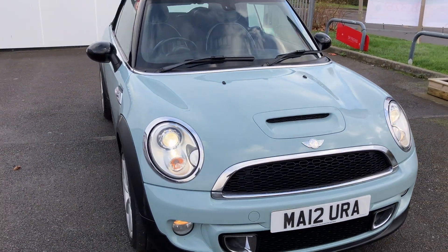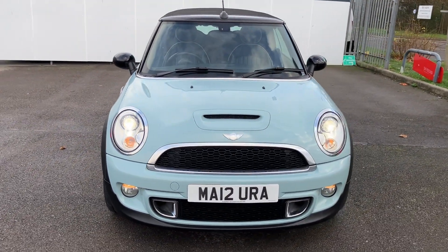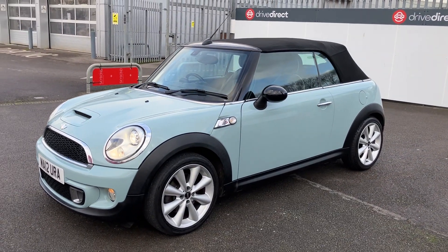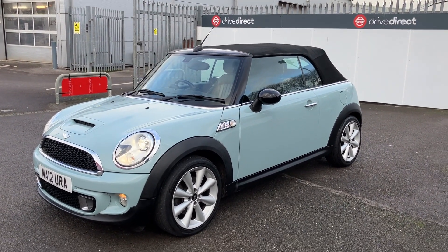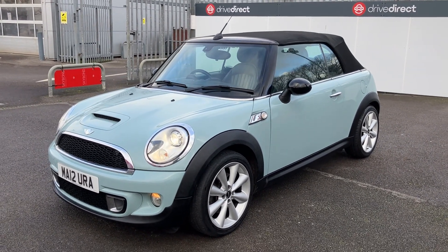And there we have it — a really rather very nice Mini on a 12 plate, 40,000 miles, super low mileage, full service history I think it is — going by the stamps and the book. Nice alloy wheels, very nice convertible, and yeah, I like it a lot. Thanks for watching and happy bidding.